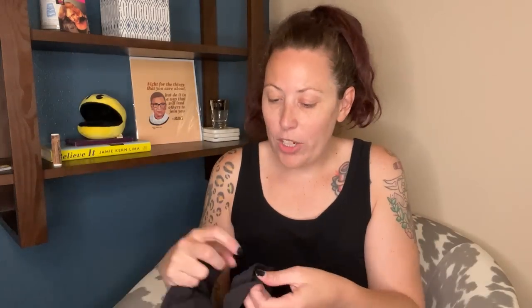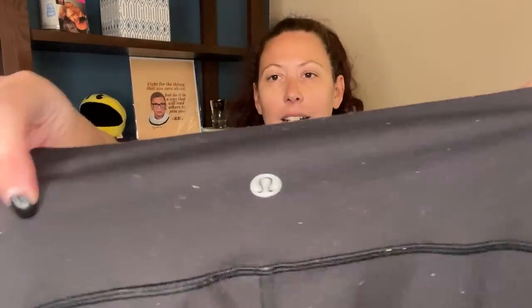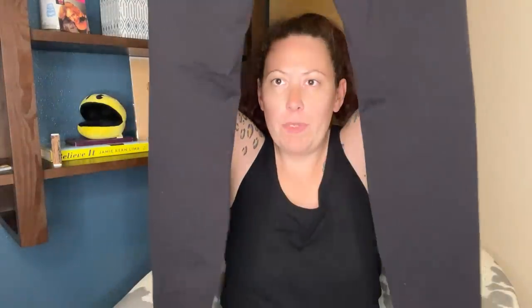These are Wonder Unders — they're a size 8, they're Lululemons — and they need a wash and a sweater shave. But those are two things I'm happy to do as soon as my AC is fixed. Because right now, no way am I running the washer and dryer. It is too hot.